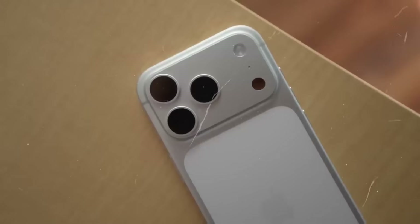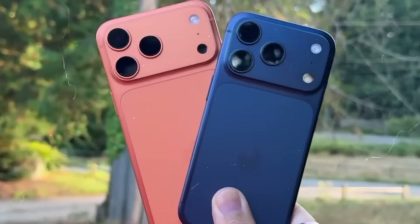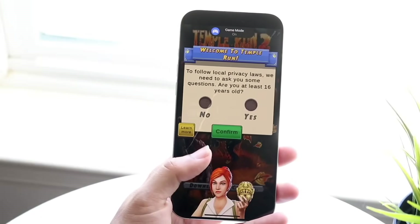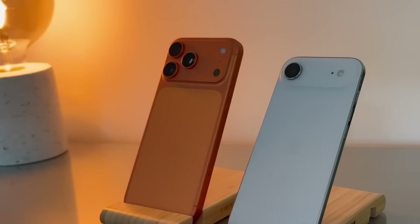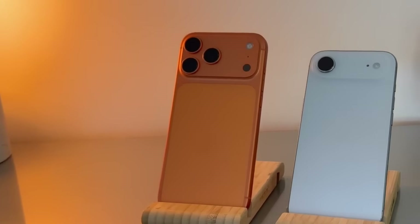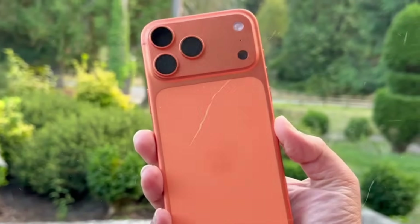The iPhone 17 series has only just been introduced, but focus is already migrating to Apple's 2026 lineup. Over the past few months, we've seen a steady trickle of iPhone 18 rumors, including claims that Apple may introduce a new pressure-sensitive camera control button and even shake up the lineup, potentially replacing the base model with an iPhone Air alongside the Pro, Pro Max, and a new foldable iPhone. The latest rumor is coming from Setsuna Digital, a prominent leaker on the Chinese network Weibo.